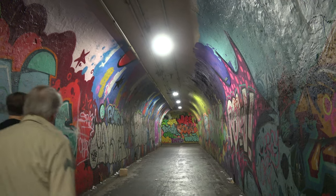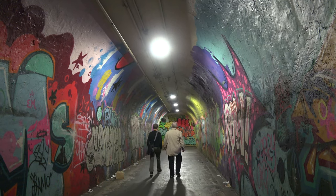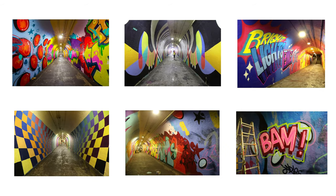The city's Department of Transportation, working with the Northern Manhattan Art Alliance, a non-profit organization that promotes artists in Washington Heights and Inwood, selected five artists. Each artist was given two 200-foot sections of the wall to paint with geometric designs and pop art.